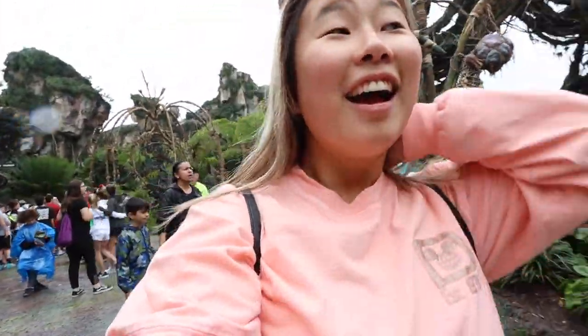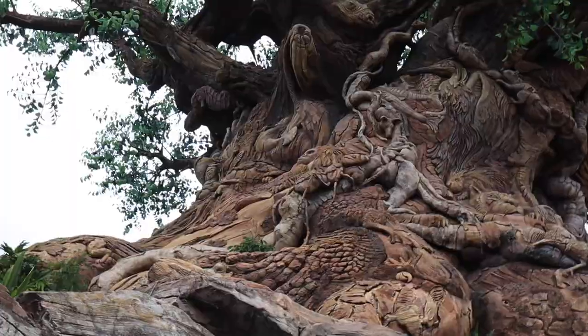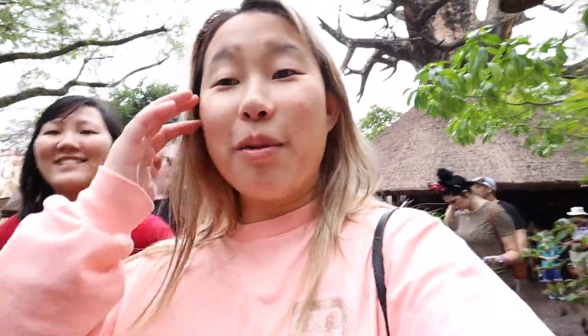We've made it to Animal Kingdom! As you can see, it's raining just a tad bit. We are in Pandora — I've just kind of been showing her around and hanging out here. The rain has kind of stopped, which is why I've been able to pull out the camera. We went into the restaurant and looked around and took some pictures. There are some really cool detailing on the ceiling.